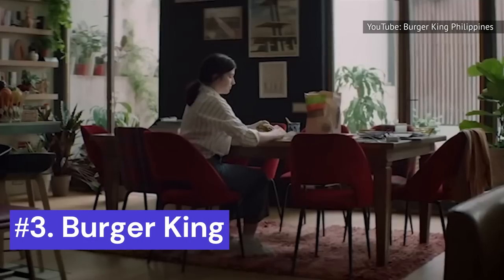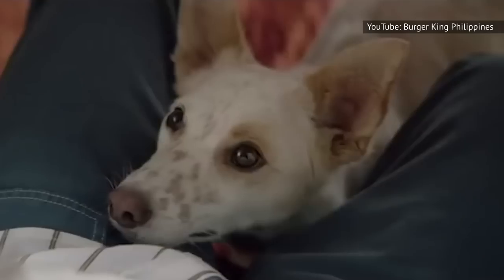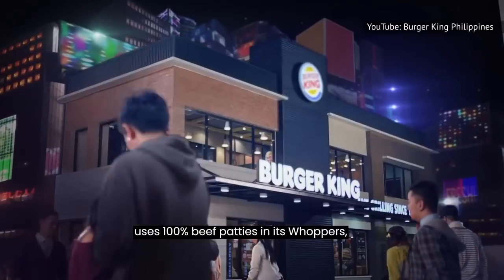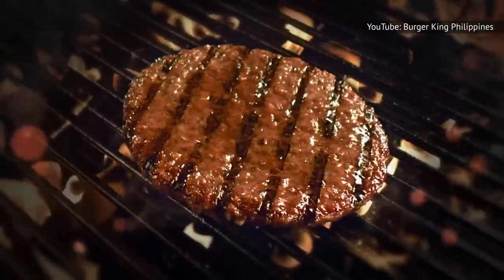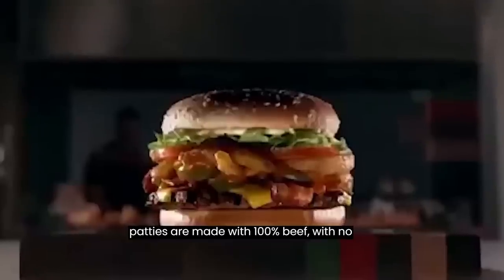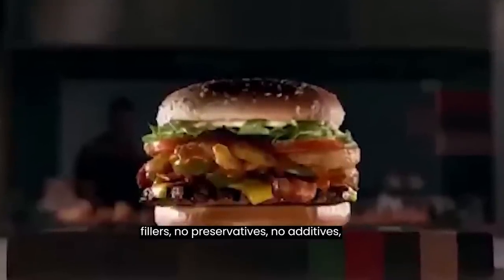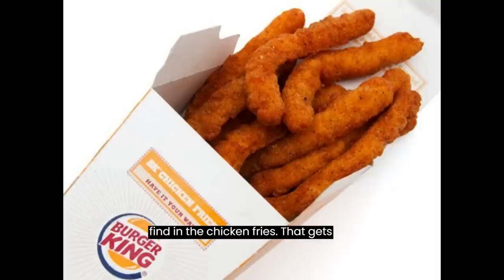Number 3: Burger King. Yep, just like Mickey D's, Burger King uses 100% beef patties in its Whoppers, cheeseburgers, rodeo burgers, and more. Per the chain's website, at BK beef patties are made with 100% beef with no fillers, no preservatives, no additives, no nonsense. Now, what you'll find in the chicken fries? That gets a bit more cloudy.